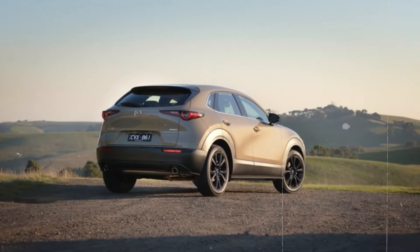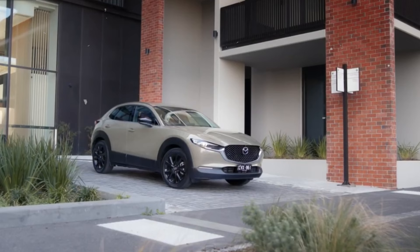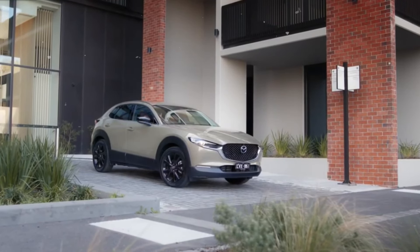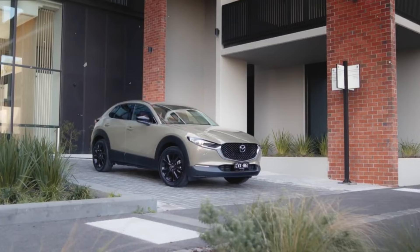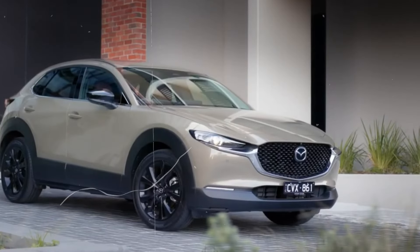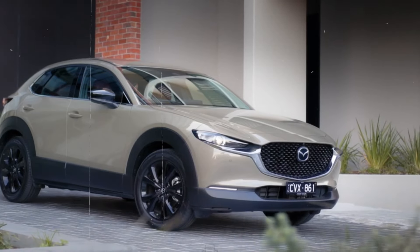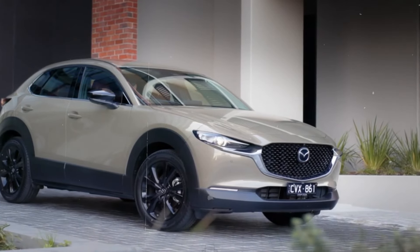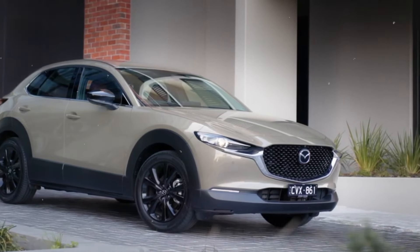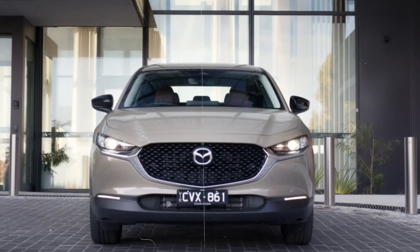The body of the CX-30 is sculpted to create a harmonious balance between sporty agility and refined sophistication. The sloping roofline and pronounced rear fenders add to the vehicle's dynamic stance, while the black cladding around the wheel arches and lower body panels provides a rugged, off-road ready look. The rear of the CX-30 features sleek LED taillights that wrap around the sides of the vehicle, emphasizing its wide, stable stance.